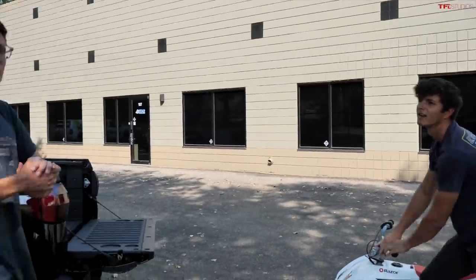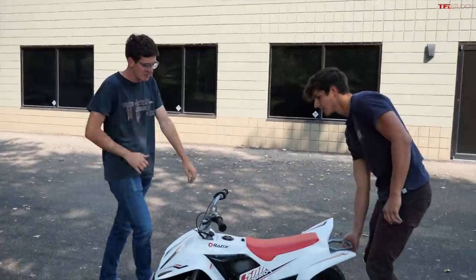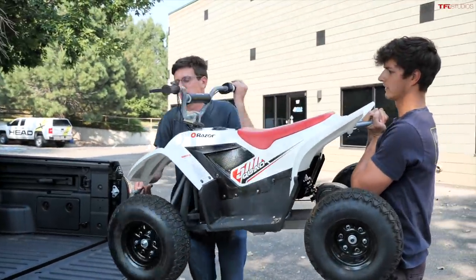Case has just come rolling in with the mighty Razor 500 quad. Let's see if this will fit in the bed of the Santa Cruz. You definitely want to take this quad everywhere you go, for obvious reasons.